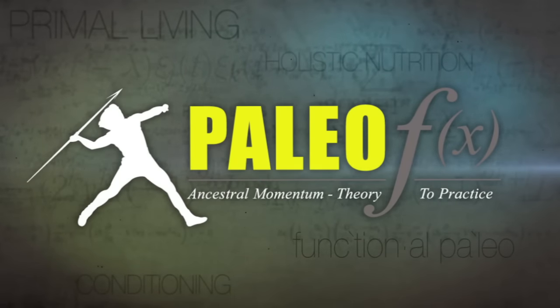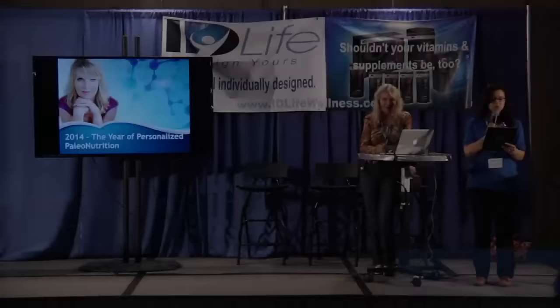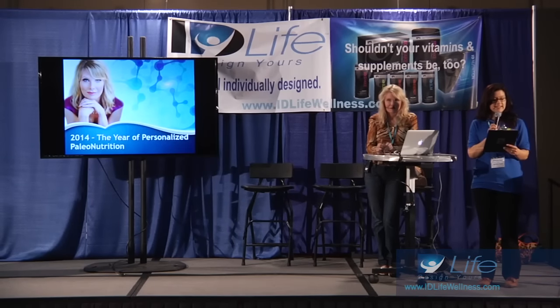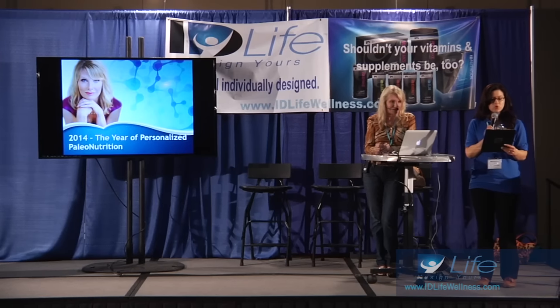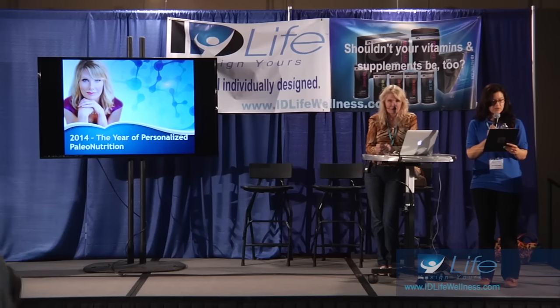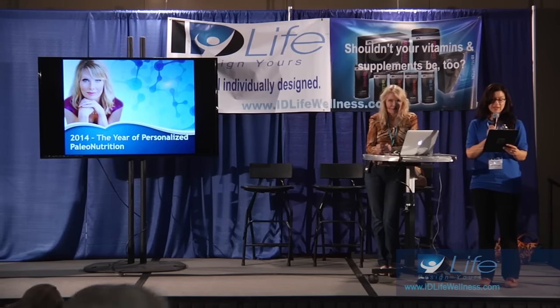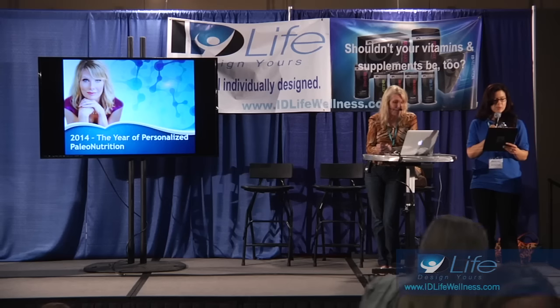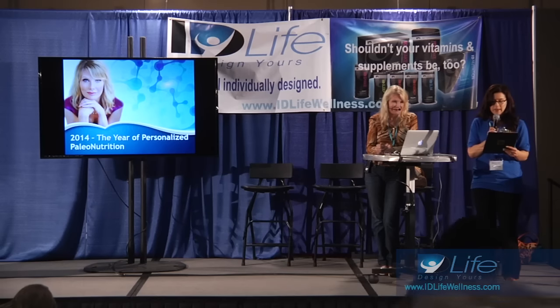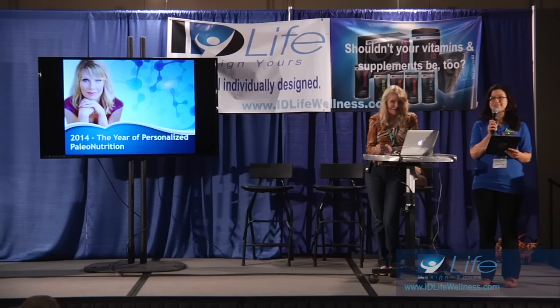This is Dr. Ruthie Harper. She is a board-certified internist who founded Nutritional Medicine Associates in 1999, right here in Austin, Texas. She has expertise in nutrition, supplementation, lifestyle, bioidentical hormones, exercise, and breakthrough beauty treatments. She customizes personalized programs based on an individual's unique genetic profile and uses paleonutrition to achieve optimal health for every person.